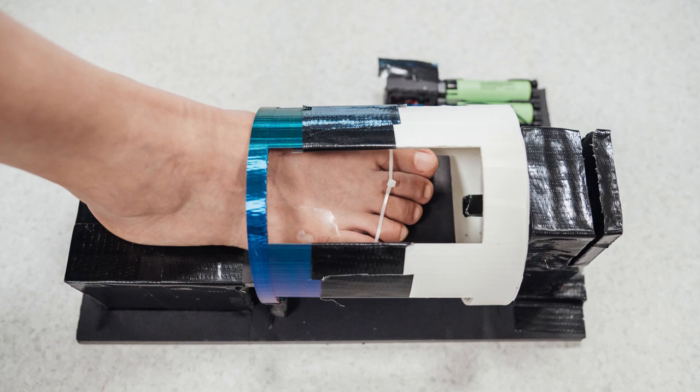Advancements in wound healing technologies will reduce the duration of the patient journey and would allow them to return to their lives as quickly as possible, hence improving productivity and quality of life.